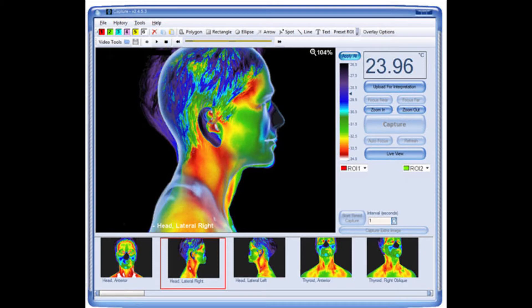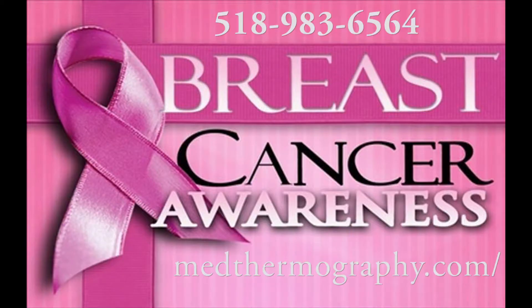Medical Thermography Associates in Clifton Park. Contact Howard at Medical Thermography Associates today. Call for your appointment now or go to the website at medthermography.com.